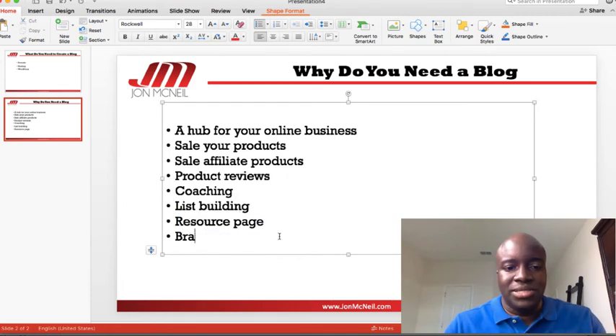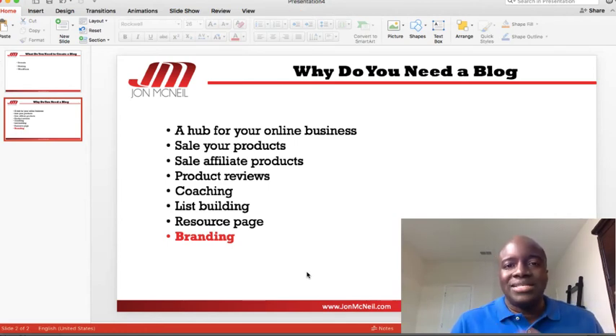One thing I left out of that list, which is very important, is branding. With a blog you're going to brand yourself. People know your name. If you've been watching my channel, the first thing I always say is 'John from JohnMcNeil.com.' You guys are probably sick of me saying that, but you know my website and how to find me. If I ever fell off YouTube, you could type in JohnMcNeil.com and find me. That's why I say it over and over — I'm branding myself, people go to that website and buy products, and that's how I generated that income this past month.